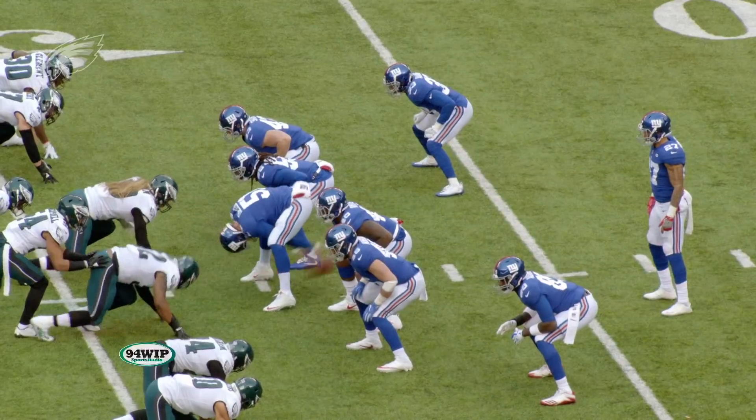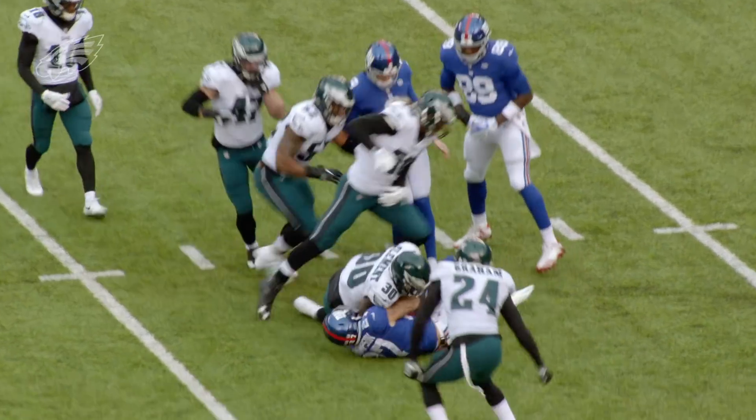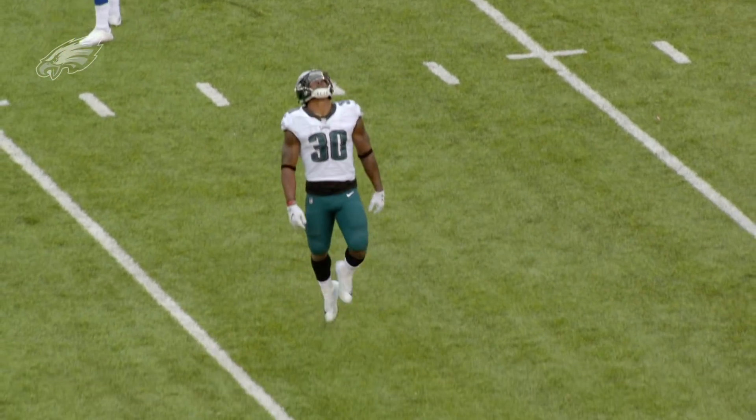In the punt, wing, into return, corner, wing gets it — it's blocked! The Giants fall on the ball, but it goes over to the Eagles. It was Camus Grugier-Hill who blocked it.